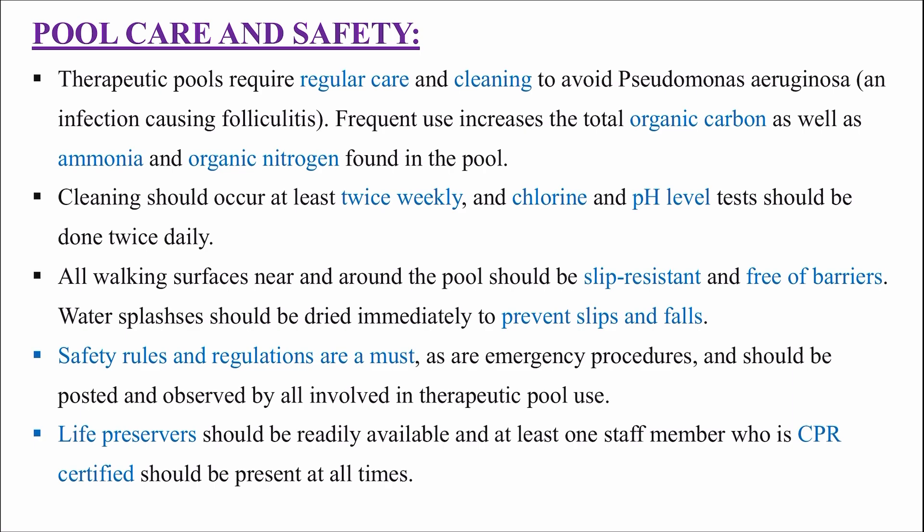That's all about hydrotherapy. If you have any questions or doubts, please mention them in the comments. I hope this video gave you a lot of information about hydrotherapy - its indications, contraindications, uses, physiological effects and safety. Thank you so much for watching. Please like and comment, and stay tuned for upcoming videos. Till then, take care, bye bye.